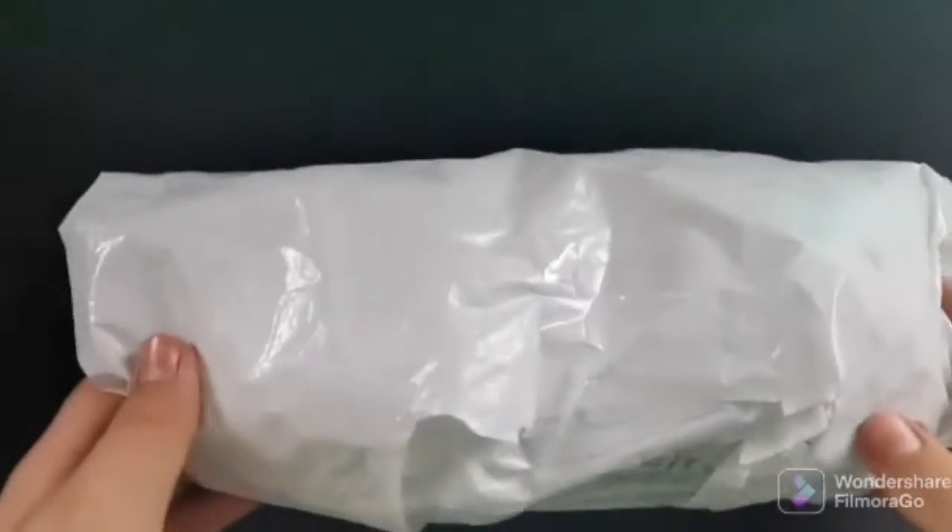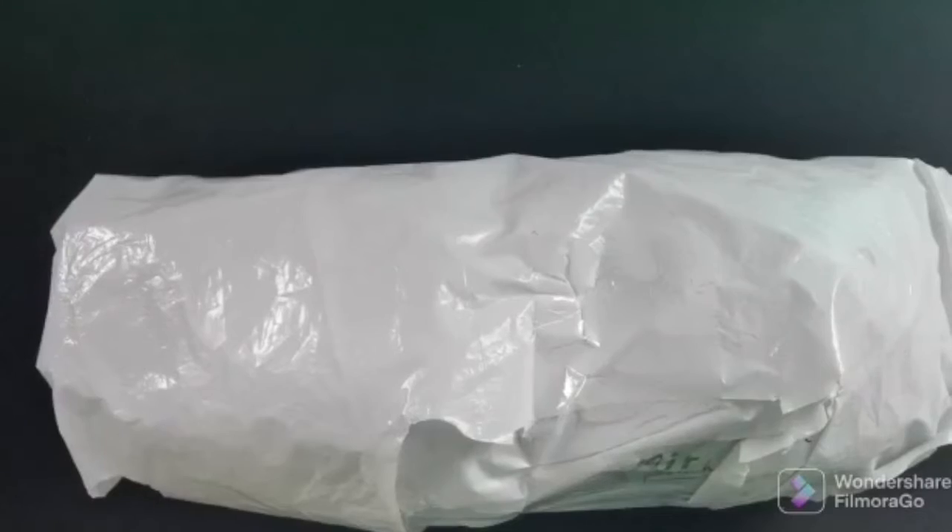Package! Hello everybody, BenjiPakete, welcome back to a brand new video, and today we got a package from eBay.